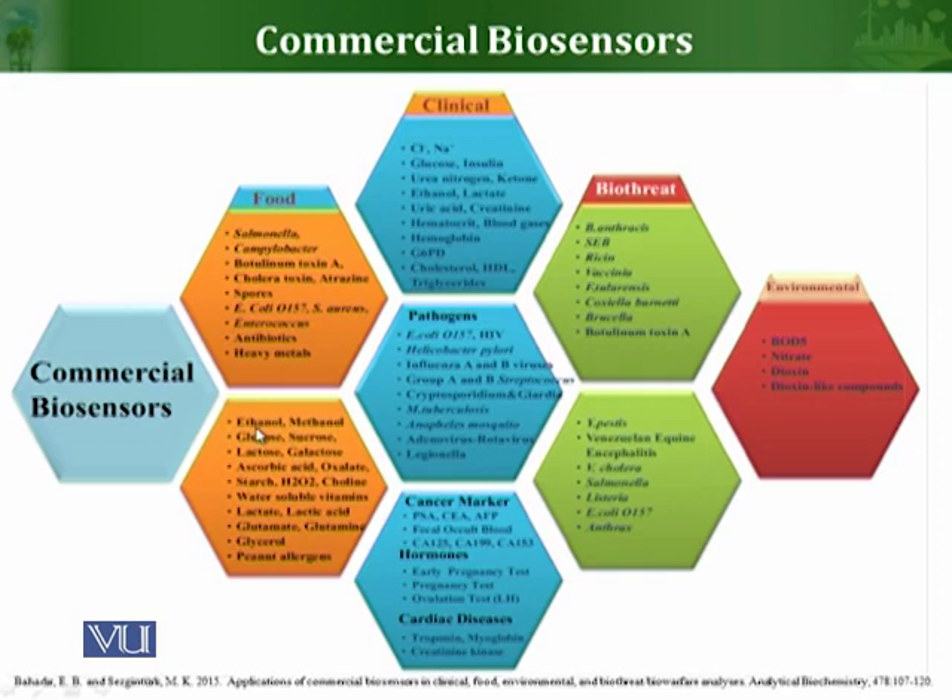Biosensors can be used to detect the quality of food, to detect different types of microorganisms like Salmonella and Campylobacter, and to detect different types of toxins produced by microorganisms, for example botulinum toxin and cholera toxin. Biosensors can also be used to detect the presence of antibiotics and heavy metals in food products. They can also detect other organic compounds in food such as ethanol, methanol, glucose, sucrose, and lactose, giving an overall view of food quality.